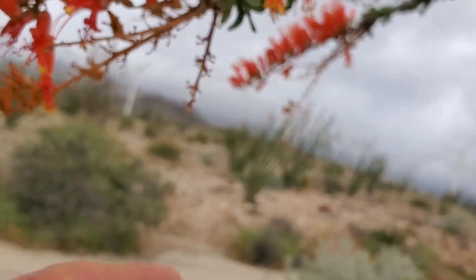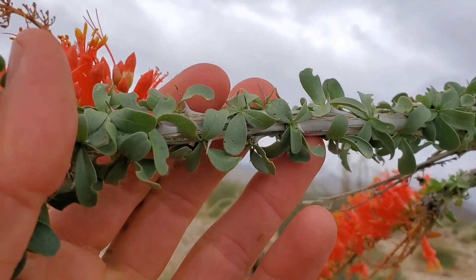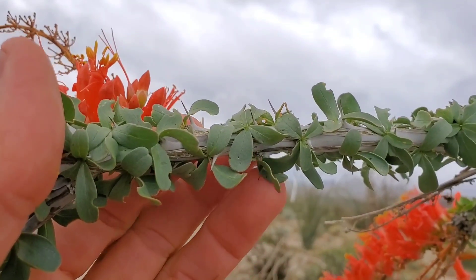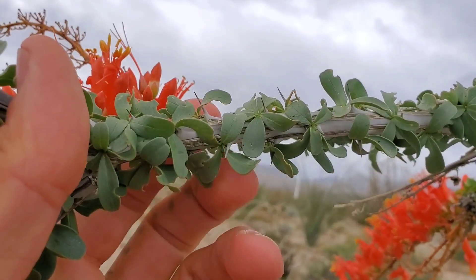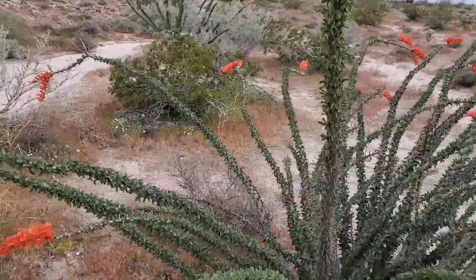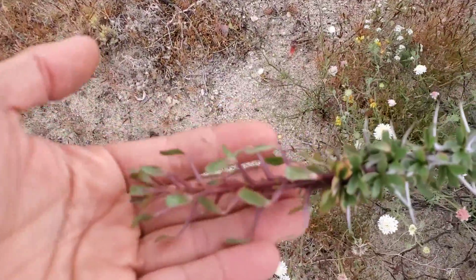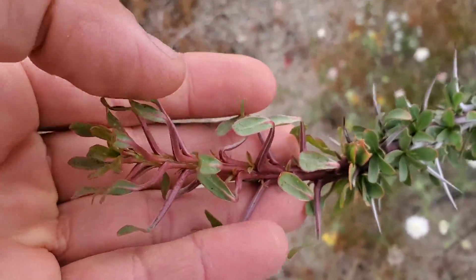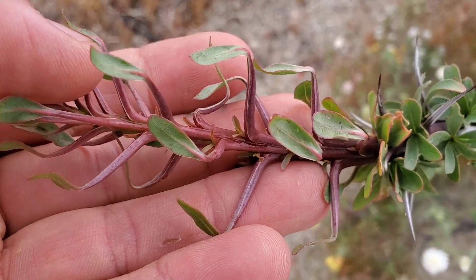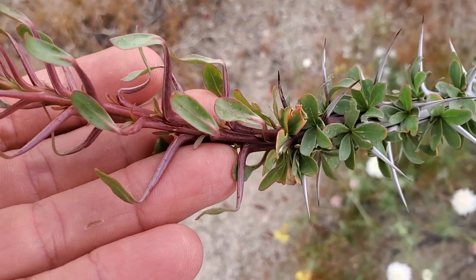I grew one of these from seed once — F. diguetii, which grows in southern Baja. The leaves are drought deciduous, so when it gets too hot and it hasn't rained in a month or two, it just completely drops the leaves and it's basically just a cluster of barbed spines sticking out of the ground. Look at the new growth too — very soft. Those petioles have not matured into spines yet. The spines are basically just petioles, leaf stems.